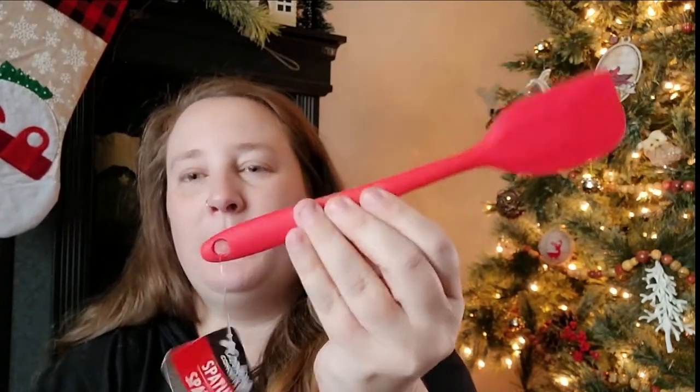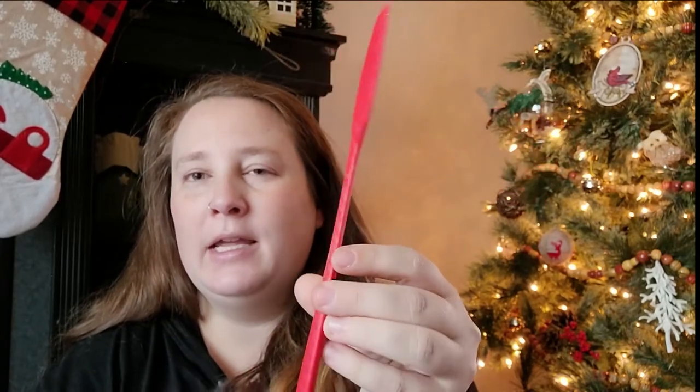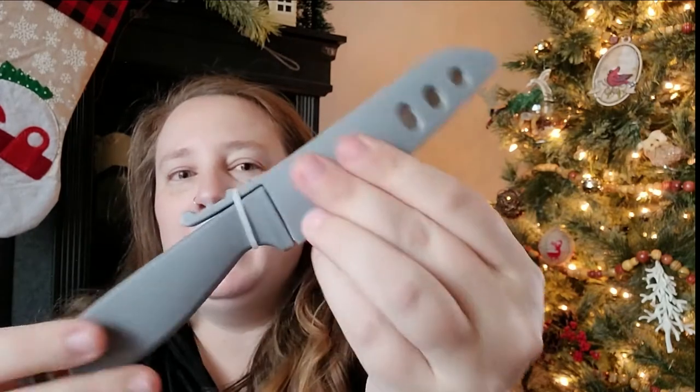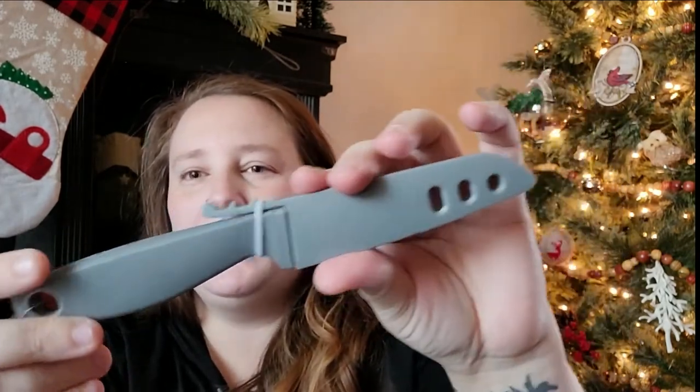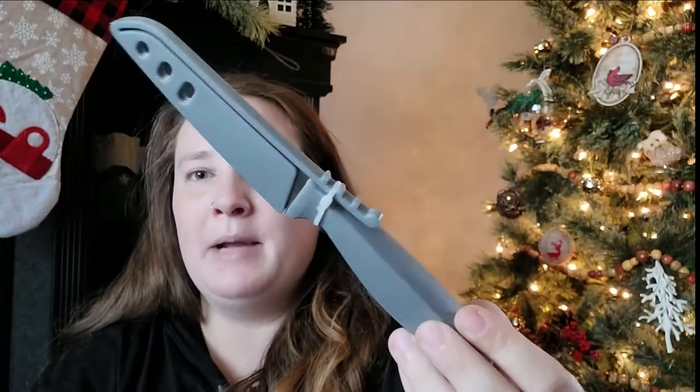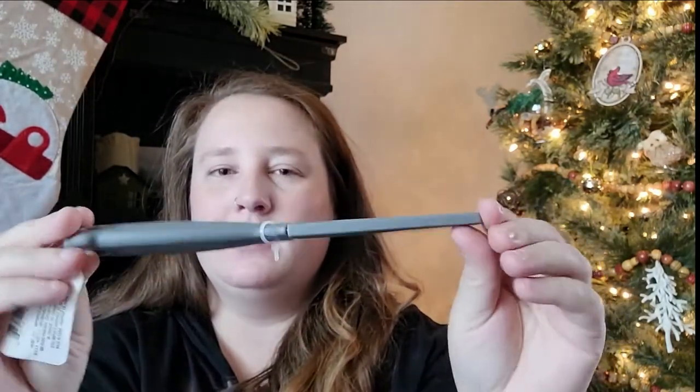I found Betty Crocker measuring spoons — mine got burned in the dishwasher so I needed a new set. I also picked up a red spatula for the gingerbread tin gift box video. And then I needed a knife, so I was curious to try Dollar Tree's knives. It's got a rubber handle and looks really sleek with a cover on it. Trying it out for a dollar, you can't beat it.